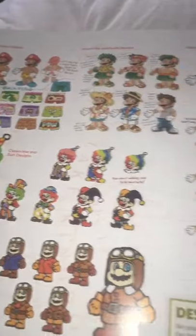Look at this artwork. And here's Luigi. And look at all the different Marios.